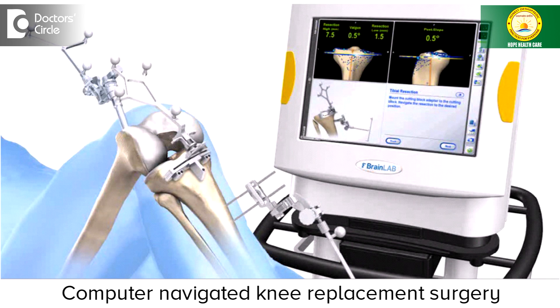Talking about the recent advances, we have first a computer-navigated knee replacement surgery, wherein fully computerized surgery is used. We know exactly what amount of bone is to be taken and what angle the cut is to be made, so that there is perfect positioning of the knee replacement.